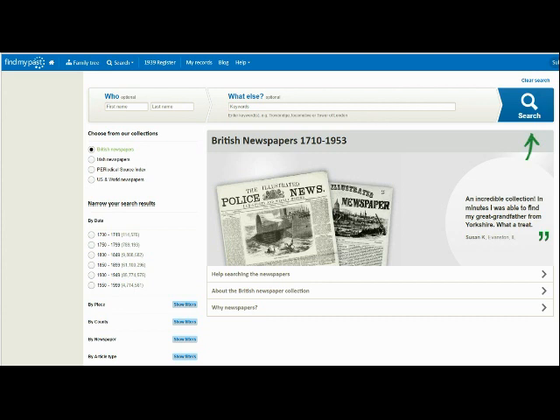You can do this via the drop-down menu at the top of the screen. From here you can choose whether to perform a search across our collections of British, Irish or US and world newspapers. You can search by name and keyword. Use the 'What else' section at the top of the page to enter your keywords. Keywords can literally be anything, from your ancestor's occupation to an event or a location that held significance in their lives, such as the name of a ship they sailed on, a battle they fought in, or the town and village in which they lived.